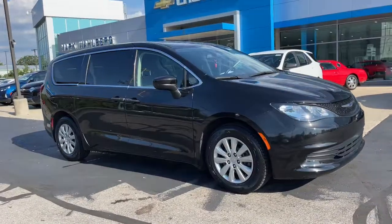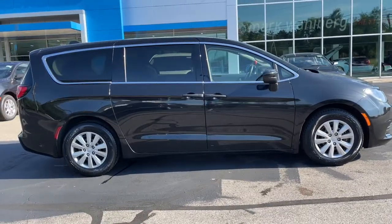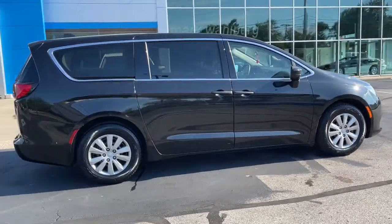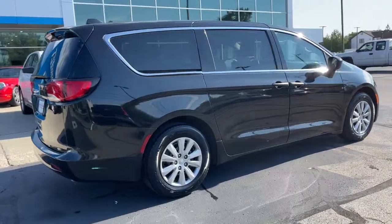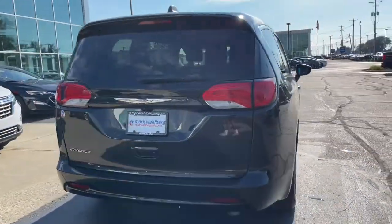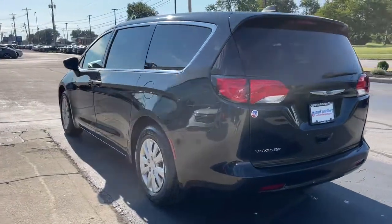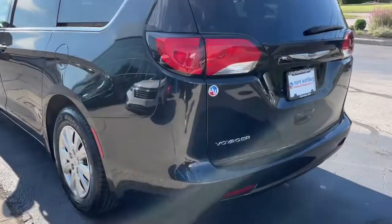You just found the 2020 Chrysler Voyager. With less than 30,000 miles on the odometer, this vehicle stands out from the rest. Give your passengers the comfort and convenience they deserve in this feature-rich Voyager. Powerful, spacious, and thoughtfully designed to offer maximum versatility, it's your go-to people hauler.